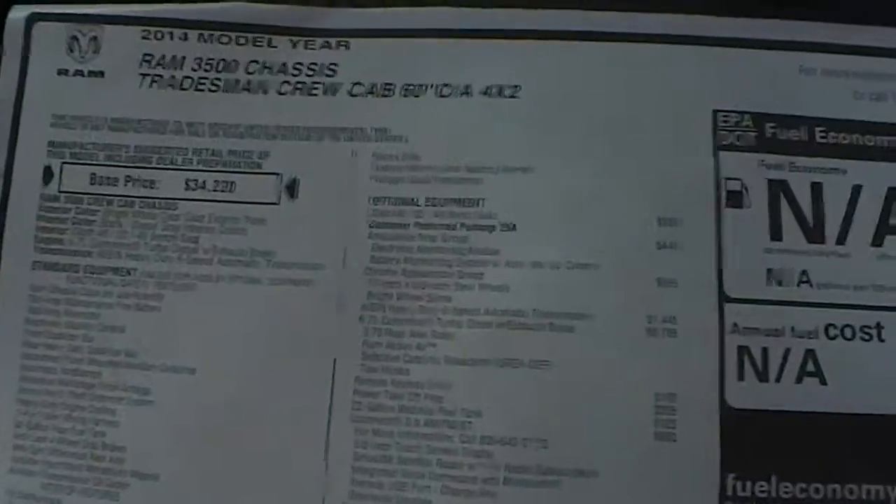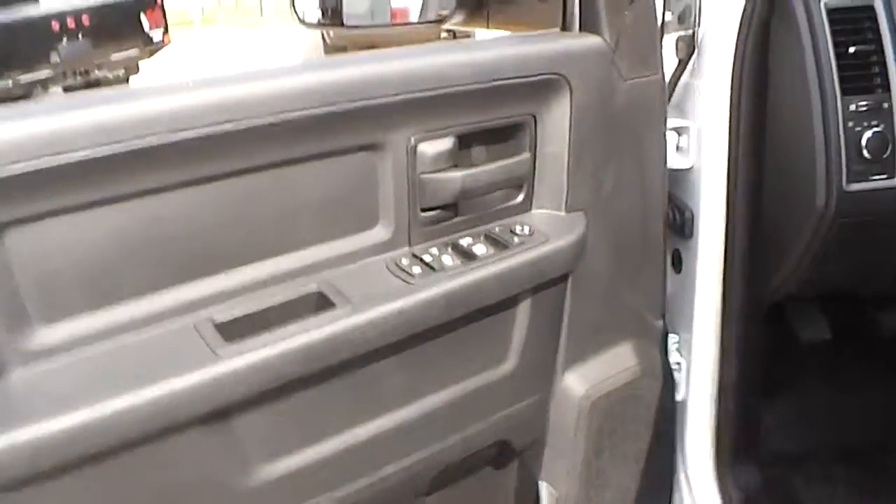Hey Mr. Collins, this is Andrew over at Killebrew Dodge here in Victoria. I'm helping out Zach and I wanted to show you this truck that you were looking at. First I want to show you the sticker just so you can look at it. It's got a 60 inch cab to axle rating on it, power windows and locks.